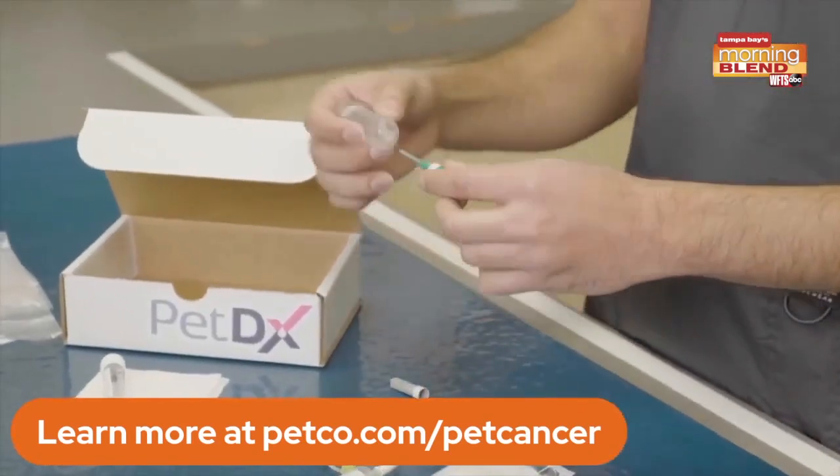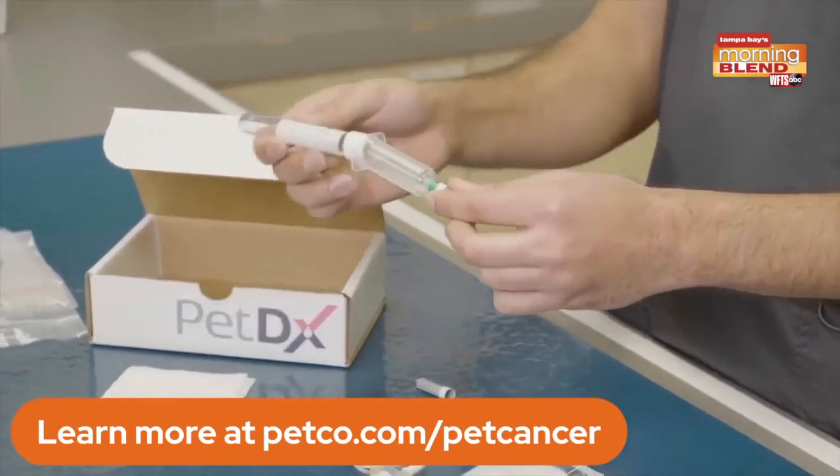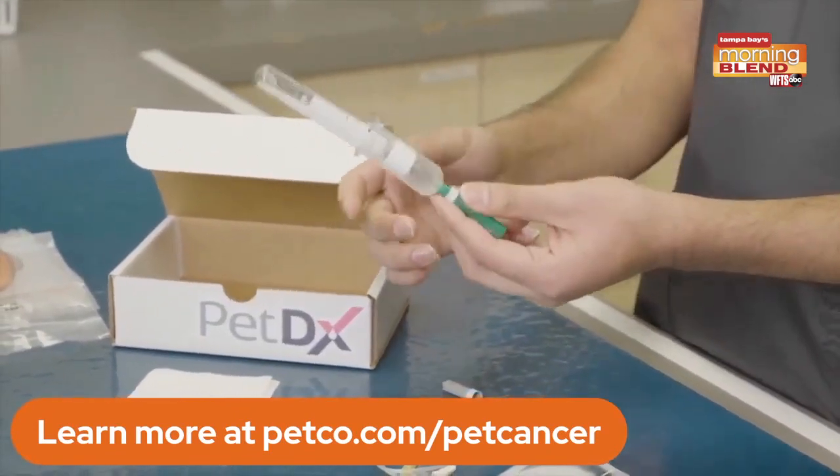The company is partnering with Onco Canine, a groundbreaking liquid biopsy test for dogs to help detect cancer early, when treatment is more effective and affordable.